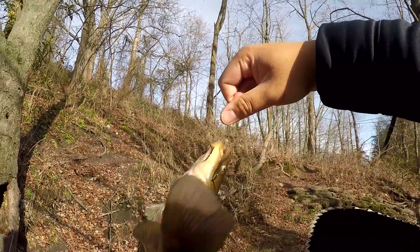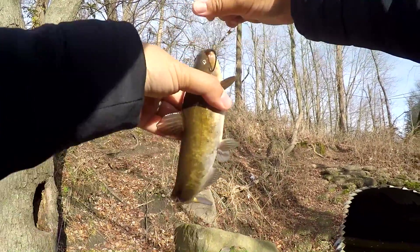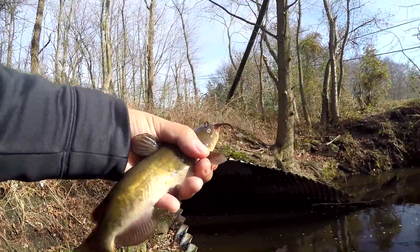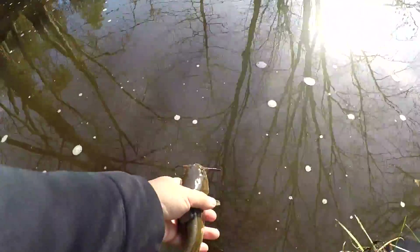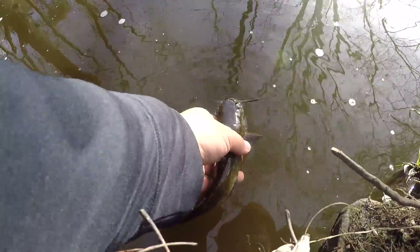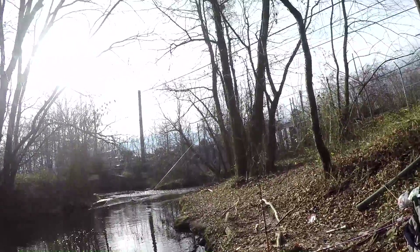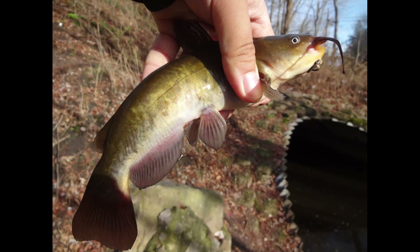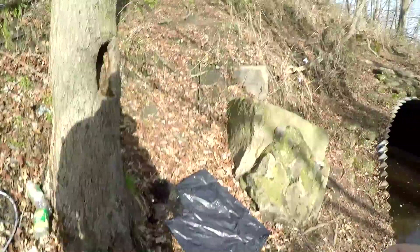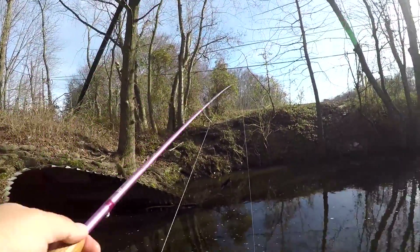We'll just unhook this fella and put him back in the water as soon as possible. Took a few photos of the bowhead, got the hook out. Let's release the beast. Healthy fish. First fish of the day — a brown bowhead. Come on, where's the common carp?